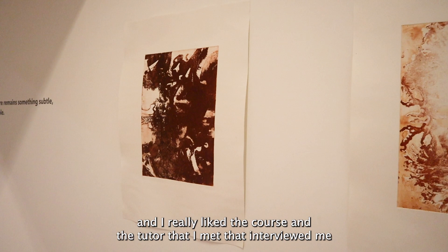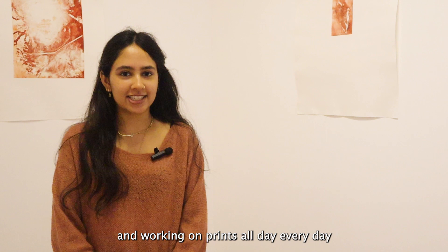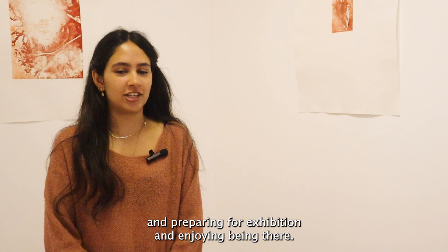My best memory is being in the print room in the creative hub with my friend Charlie, working on prints all day every day and preparing for exhibition and just enjoying being there.